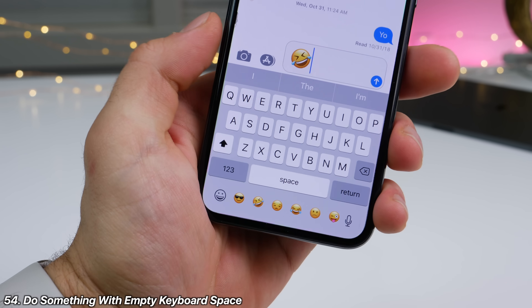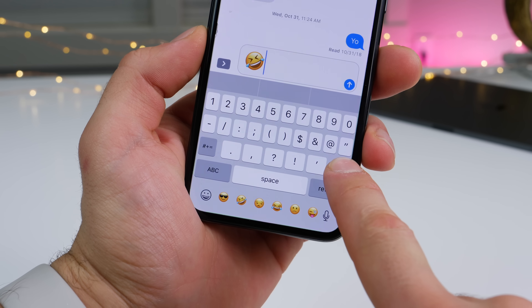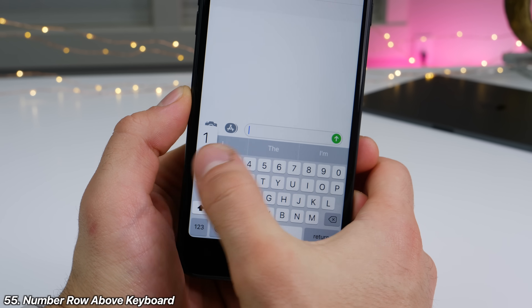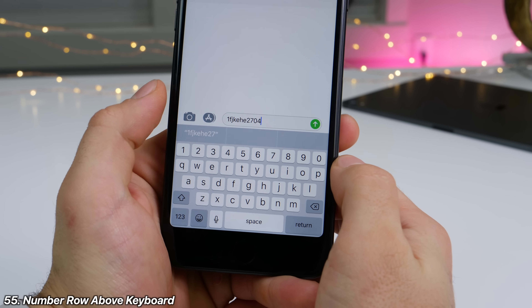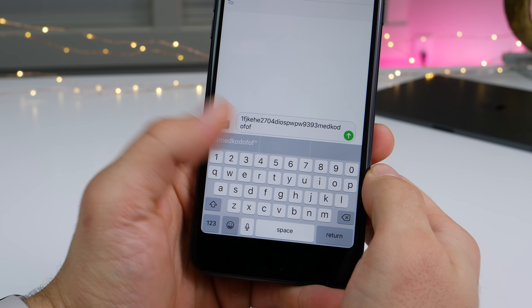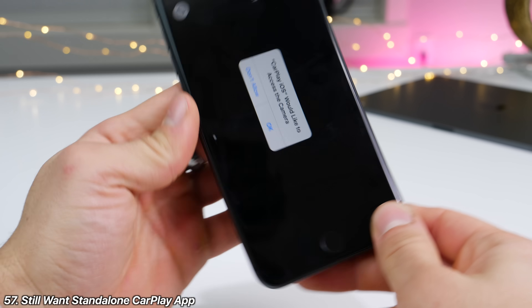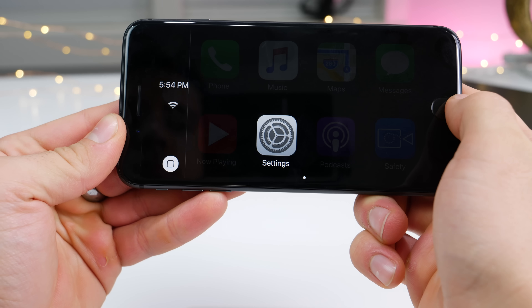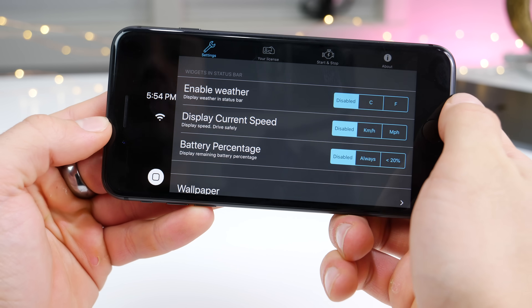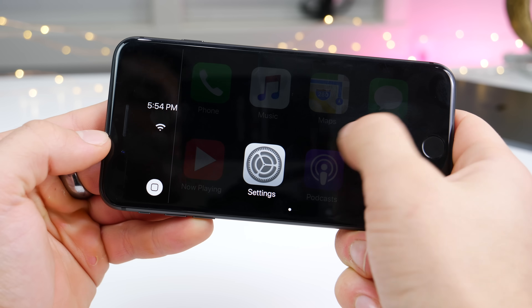On recent iPhones there's a big dead zone in the keyboard that has nothing there — Apple should do something with that space. Like on Android, I'd like to see a number row above the keyboard so I don't have to switch into it every time. And the ability for haptic touch feedback while typing would also be really cool.